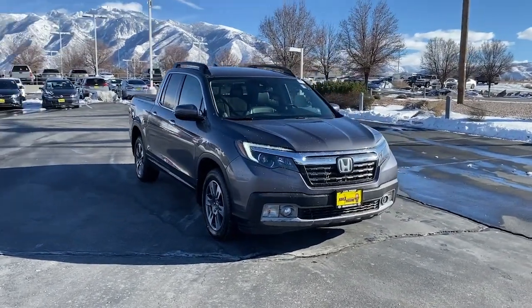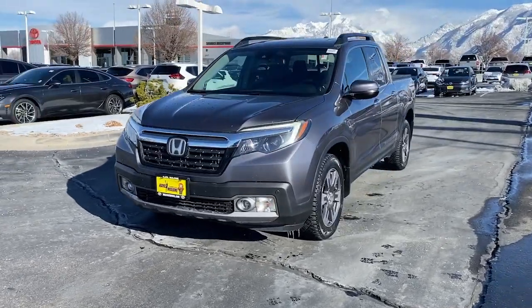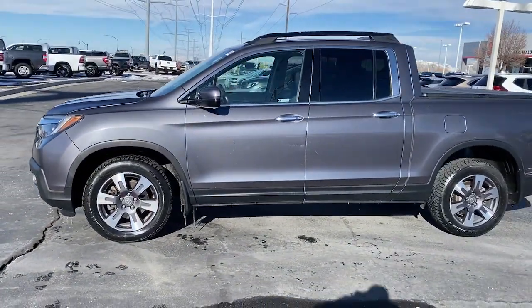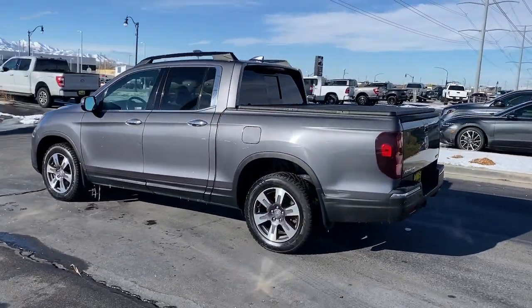Can you see yourself in the 2019 Honda Ridgeline? This vehicle is an outstanding buy with fewer than 100,000 miles on the odometer. This Ridgeline takes a thoughtful approach to meeting the demands of your active lifestyle.